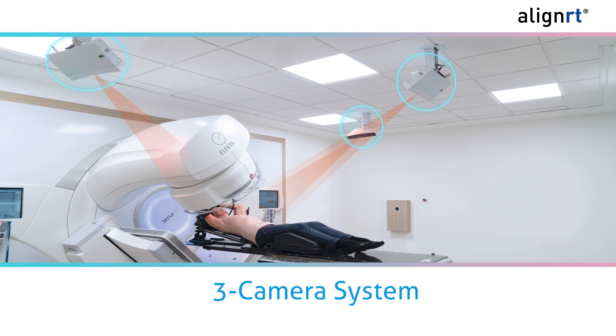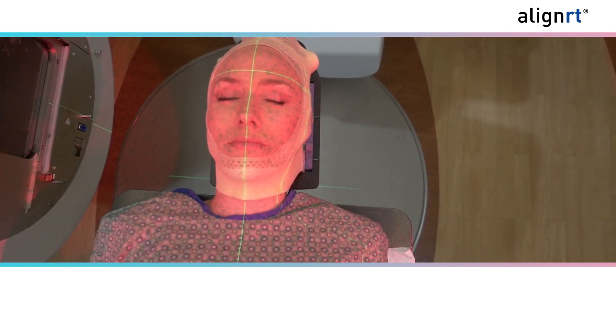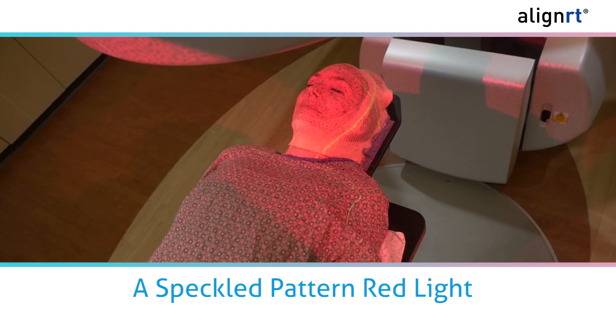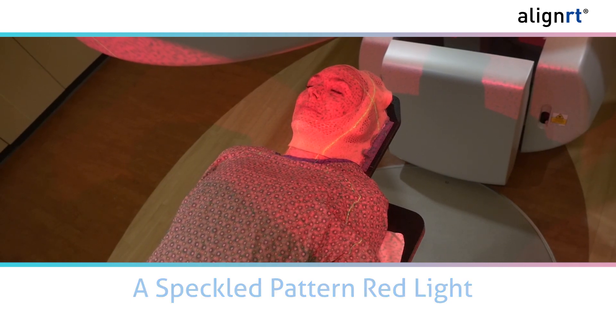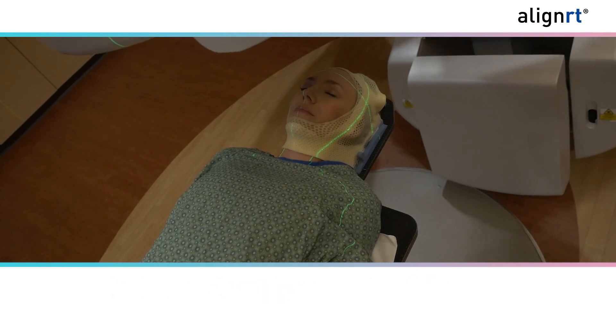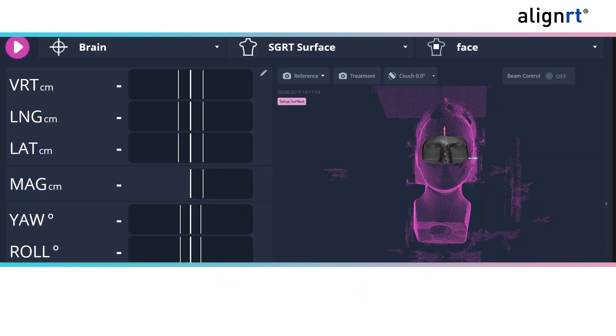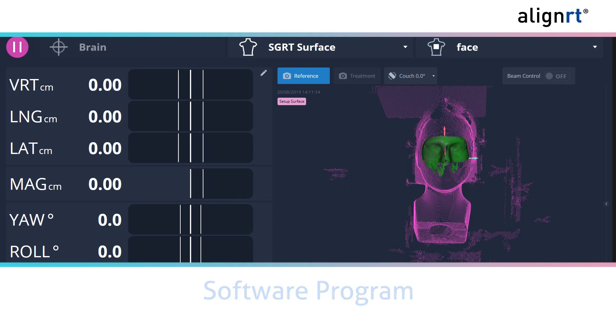AlignRT uses a system of cameras mounted to the ceiling that sends information about your body's position into a software program. Each camera uses a projector and image sensors to create a 3D surface model of an area by projecting a speckle pattern red light onto your skin. This speckle pattern allows AlignRT to reference thousands of points on the skin, acting as virtual markers.